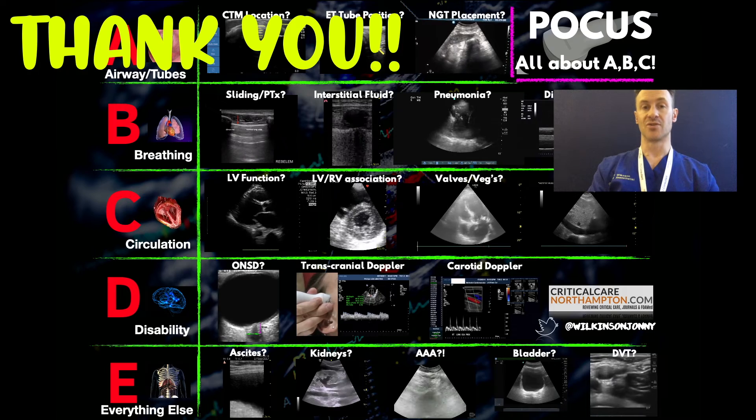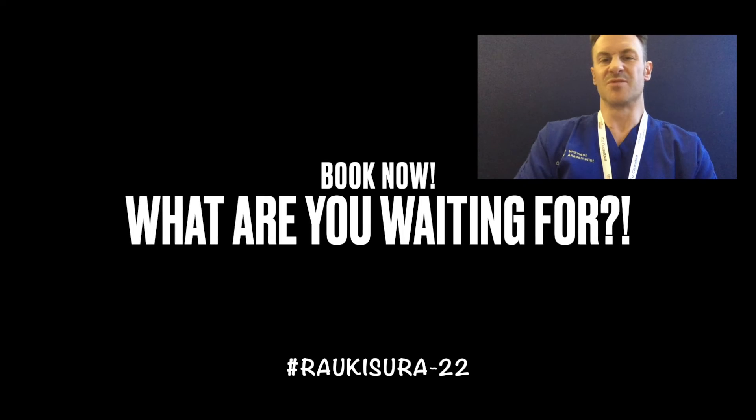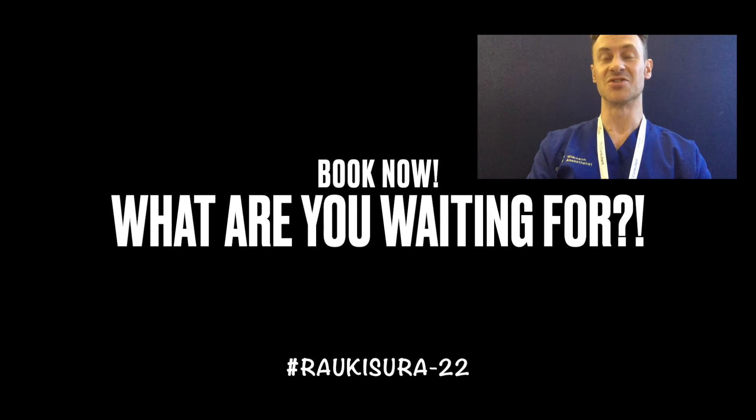So let's show you what we can do, what we can see, and how it can benefit you and your patients. Life goes beyond procedural ultrasound, so we're going to show you how. See you soon.